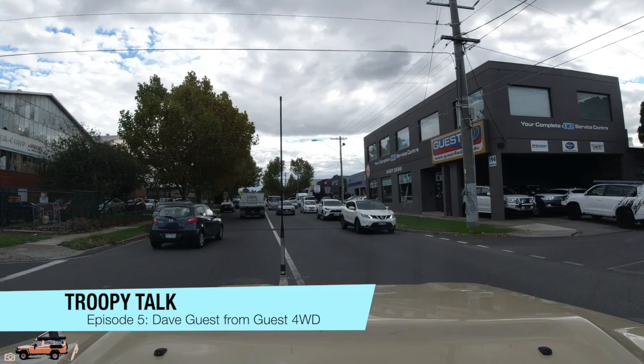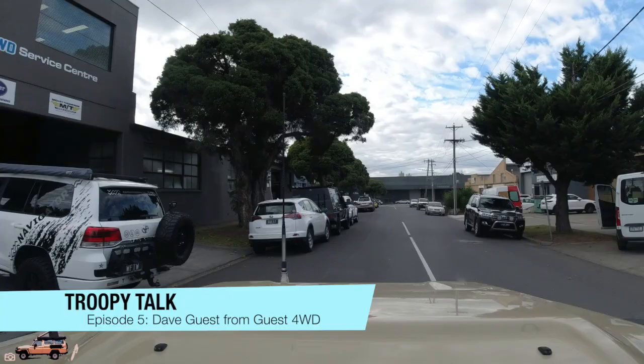Hey guys, welcome to Troopy Talk. In this series of videos, we'll be interviewing Troopy owners about their vehicles, mods and setups. We'll also do the occasional gear review and chat with Troopy experts for handy tips and tricks.